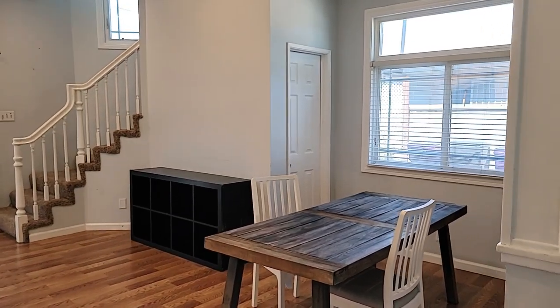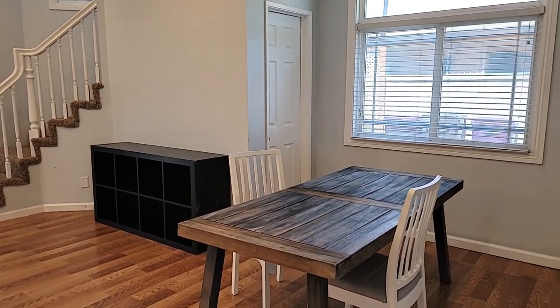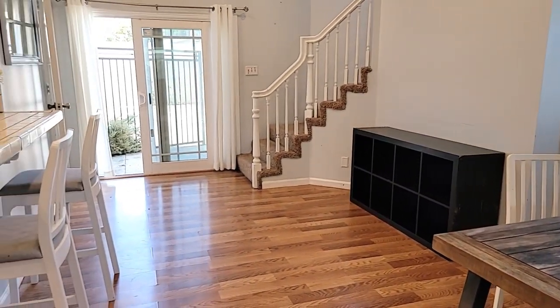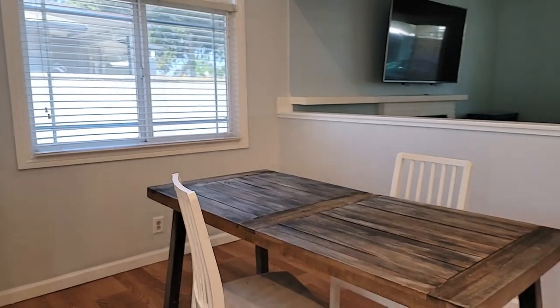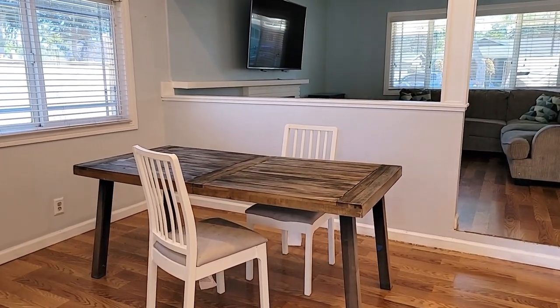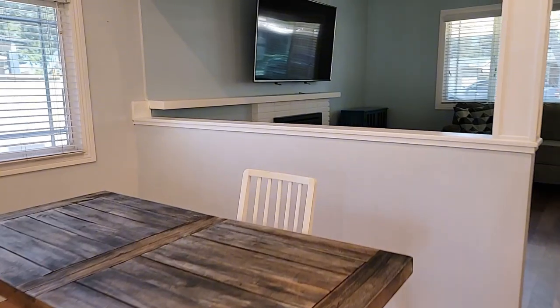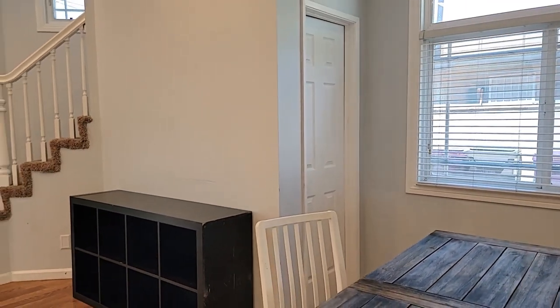Here is a dining room area. If you wanted, you could put the dining room table over here and have a separate play area over there, or you could keep it as is. There are lots of different options.